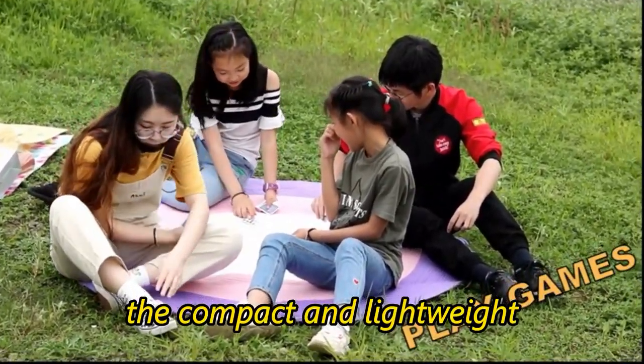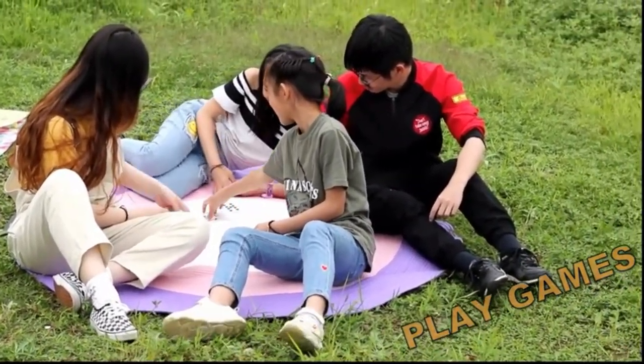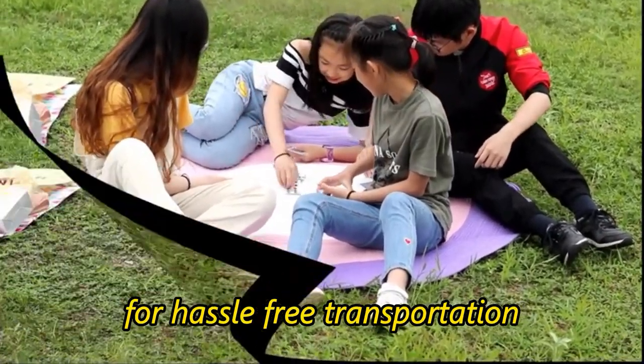The compact and lightweight design allows for easy portability and storage, making it ideal for travel. Simply roll it up and secure it with the attached straps for hassle-free transportation.